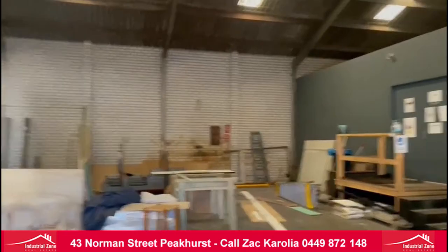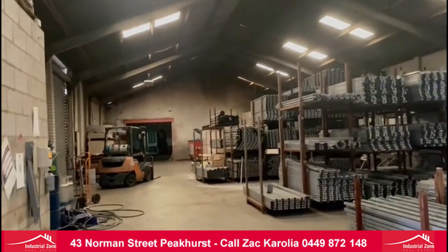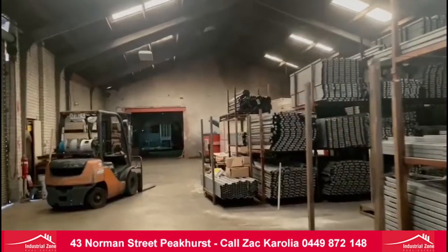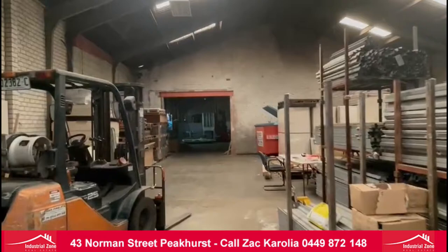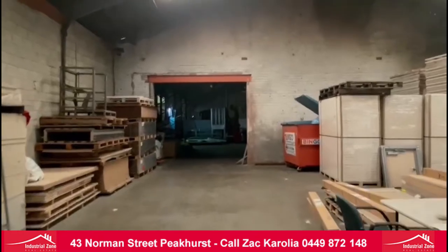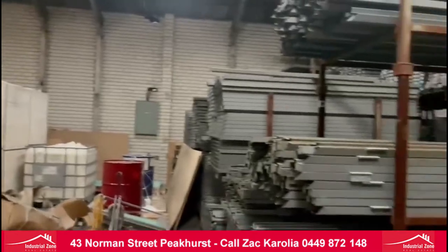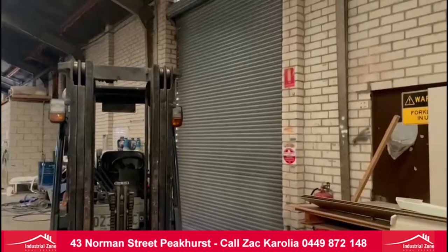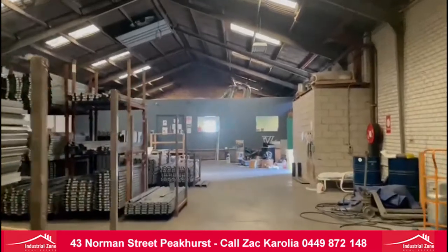The Kleespan warehouse. This back section over there will be closed off by the owner. That's our second roller door, and that's our office space over there.